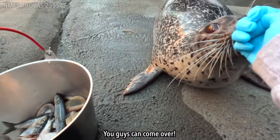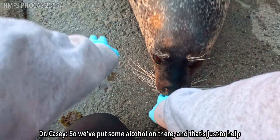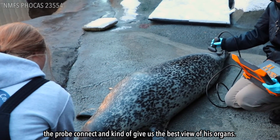You guys can come over. So Dr. Casey, what did you just put on Tunu to get him prepared for this? We put some alcohol on there, and that's just to help the probe connect and give us the best view of his organs.